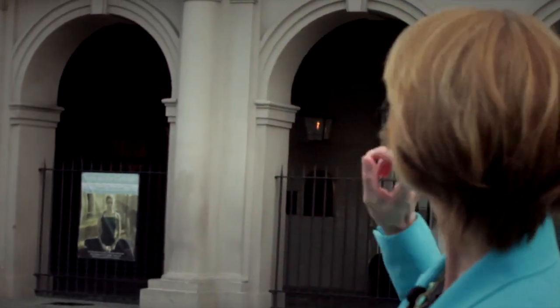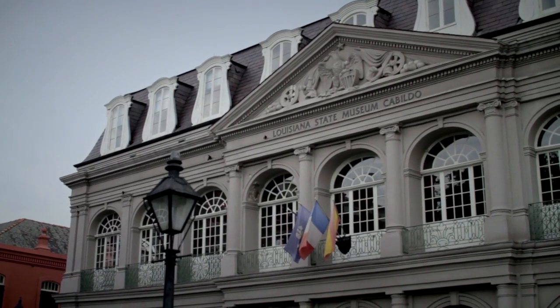There is so much history here in New Orleans, especially here in Jackson Square, but one of the most historic buildings of all is this one, the Cabildo, now part of the Louisiana State Museum.